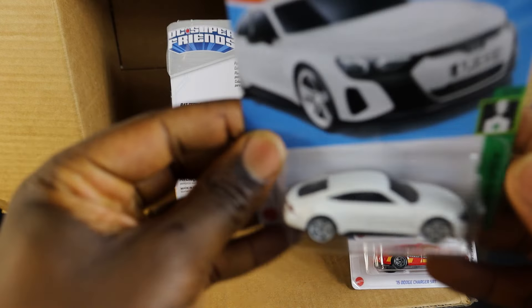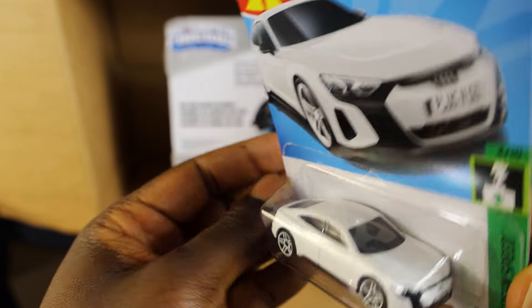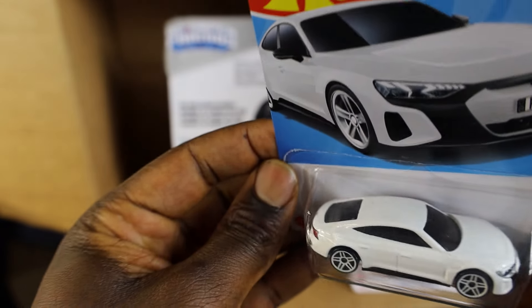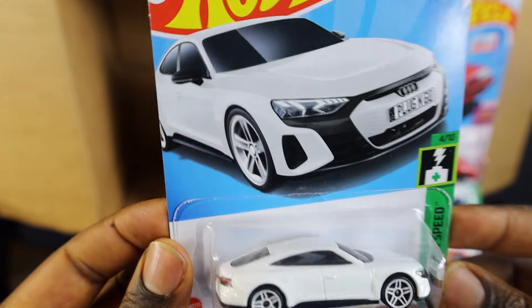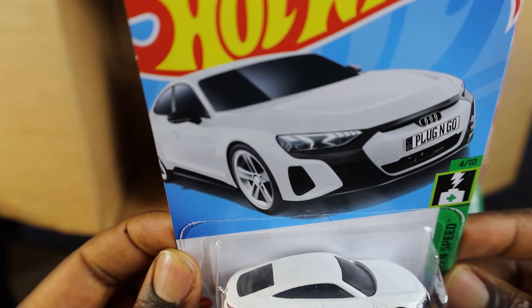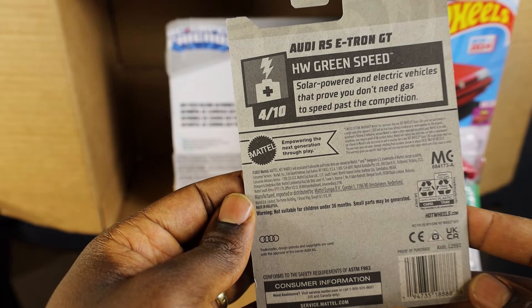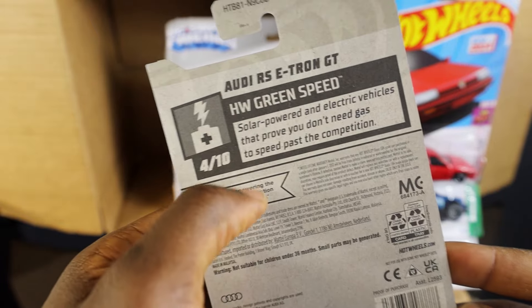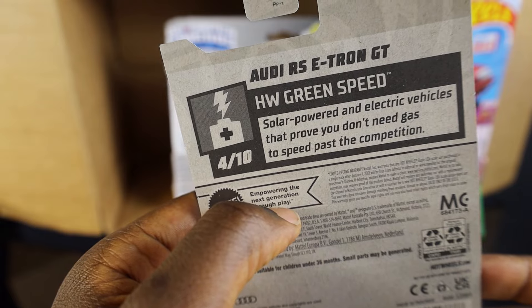What is a hunt without a white? I actually like this Ordeal as well — it's a nice one. I picked this out towards the end of the hunt, thinking the hunt would not be complete without a white. It says 'Green Speed,' solar powered and electric vehicle — proof you don't need gas.